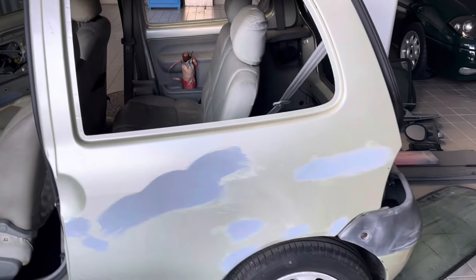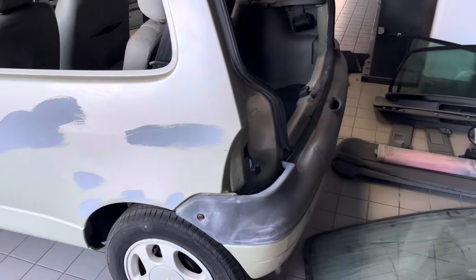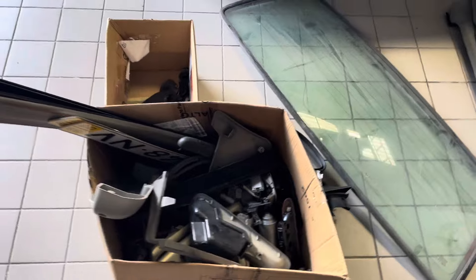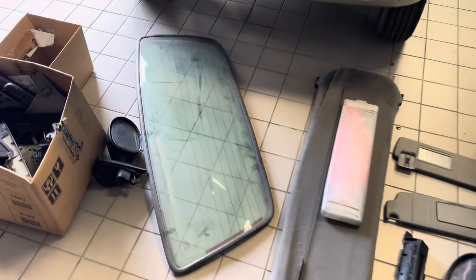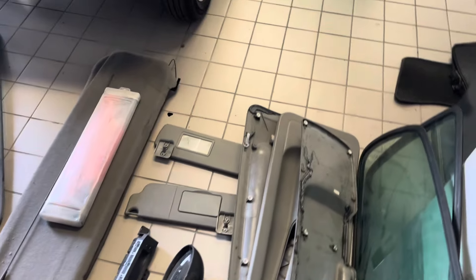Por fora, acho que já viram no vídeo da apresentação do projeto como é que ele está. Aqui está todo o material que estava no interior do carro. Já reparei que há aqui peças duplicadas, o que é bom — ou seja, pelo preço de um carro, vamos ter peças para dois. Temos aqui duas chapeleiras e mais uma série de coisas.